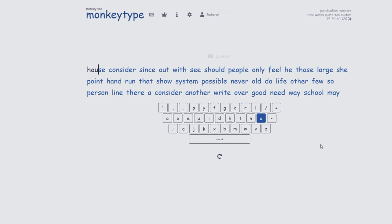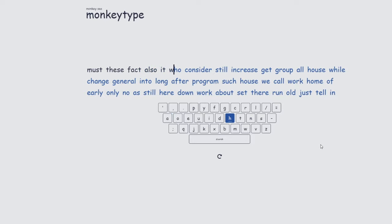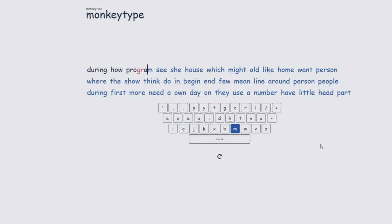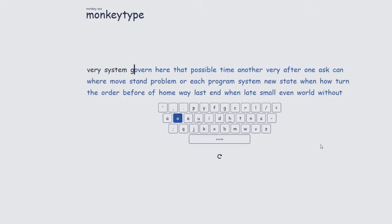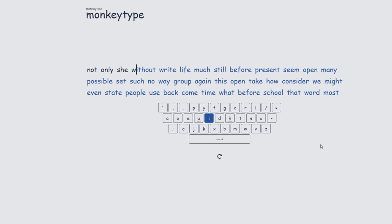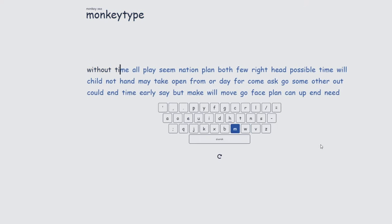I hope I've been able to convince you why you should immediately switch to the Dvorak keyboard layout if you have not already. Together we can abolish the scum of the earth, aka QWERTY, and reign supreme as the keyboard layout over the typing world.